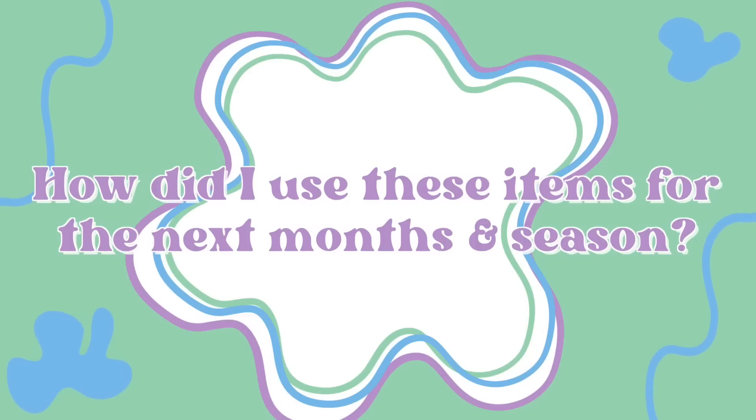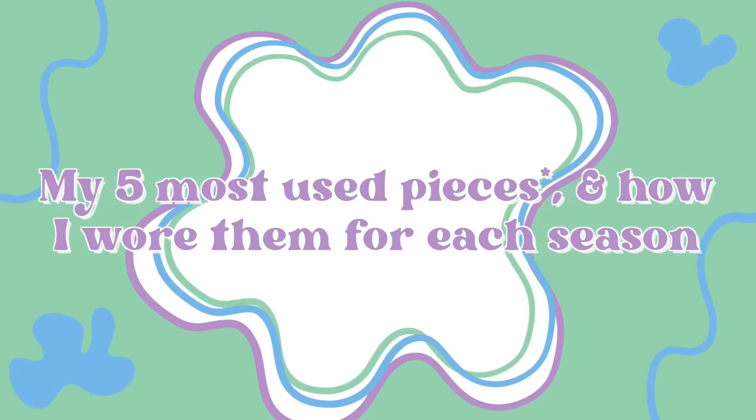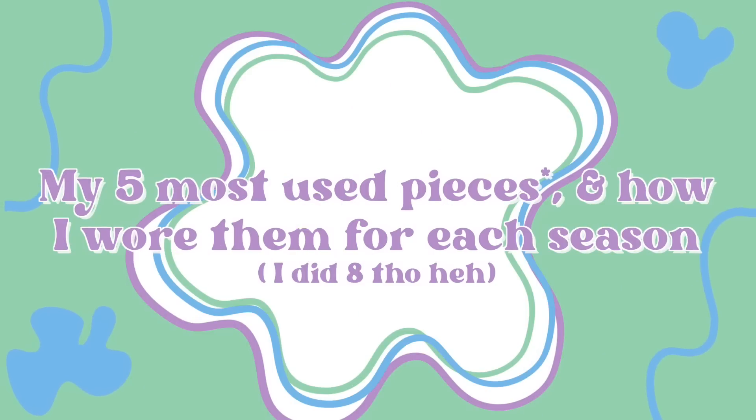A question some people had was how I used the new items for the later months and seasons. The number one thing is layering — I didn't bring a whole lot of layering pieces because in my head I was mostly planning for summer. The second thing that helped was the tights, which allowed me to wear shorts and dresses into fall and winter. Someone suggested on Instagram showing my five most-used outfits and how I wore them in different seasons, so we're going to do a summer, fall, and winter outfit for each piece.